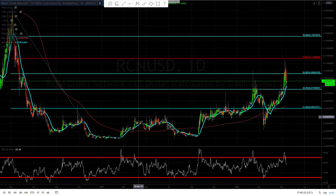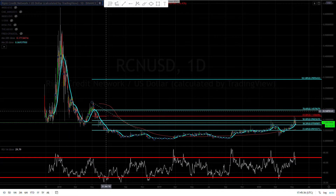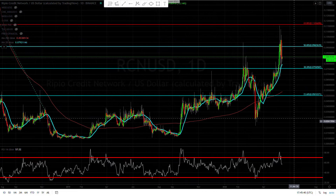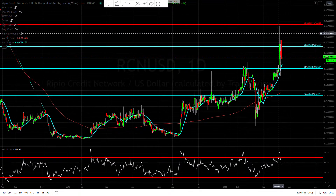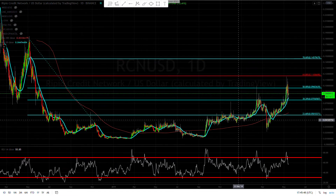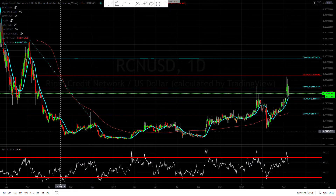Hey guys, Forex Capital here. Let's take a look at what RCN is doing today. We draw some fibs from high to low, and we can see we retest the 61% retracement and then pull back. This looks like a bottom to me — it somewhat looks like an inverted head and shoulders.